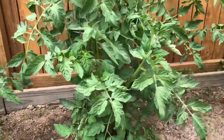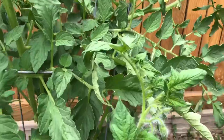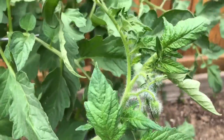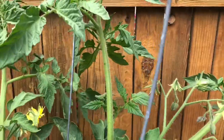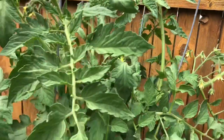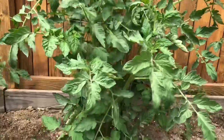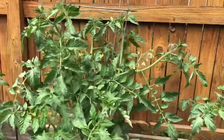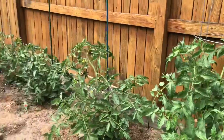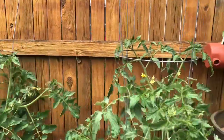Here are the Beefmaster tomatoes. They're growing super healthy, it looks like to me. They love this tomato cage, but we don't have a lot of storage, so I only have two of these tomato cages. I kind of feel like I needed five more, but hey, we do what we can.